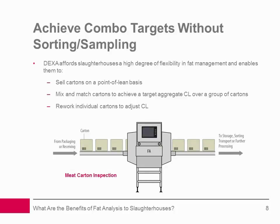Achieve combo targets without sorting or sampling: By measuring the CL content of bulk meat packaged in cartons or crates, DEXA technology can help slaughterhouses achieve combo targets without sorting or sampling. The technology analyzes 100% of every carton, and systems are available capable of analyzing up to 60-pound (28-kilogram) cartons for CL value at line speeds up to 40 cartons per minute or 120 feet per minute. By identifying the CL of each carton in real time, DEXA enables slaughterhouses to sell cartons on a point-of-lean basis, mix and match cartons to achieve a target aggregate CL, or rework individual cartons to adjust CL.